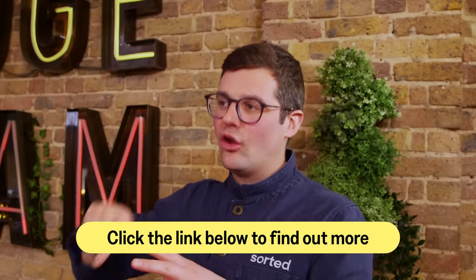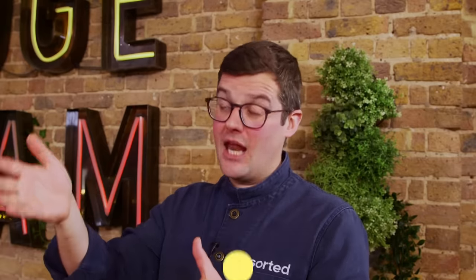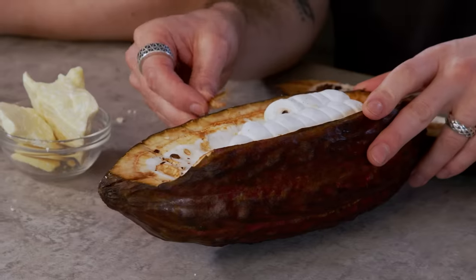As always, all the products today we have bought ourselves, but we will link down below where we got them from because it is such a fascinating experience. There are only a few places in London that will be able to get hold of them for you. The flesh around the cocoa beans is also useful — incredibly sweet, can be turned into juices, and some companies are even using it to sweeten chocolate, so rather than adding sugar from a cane, they're now adding the sweetness of the cacao flesh to make it 100% cacao, even though it's only perhaps 70% cocoa bean.